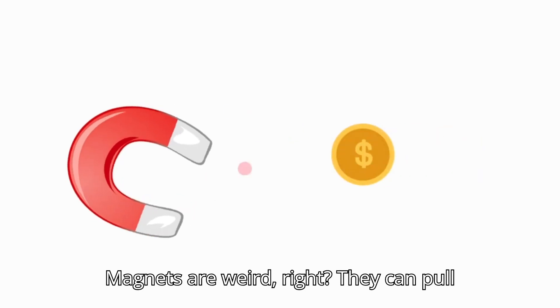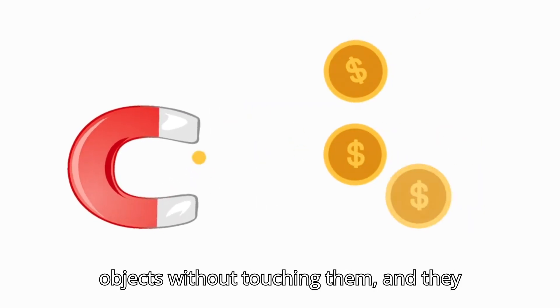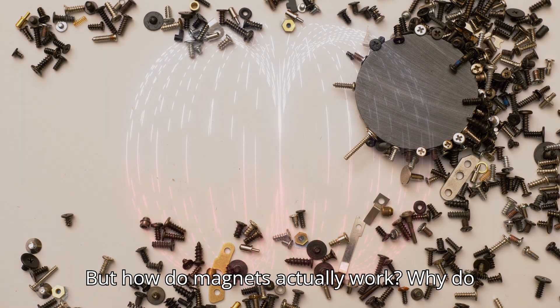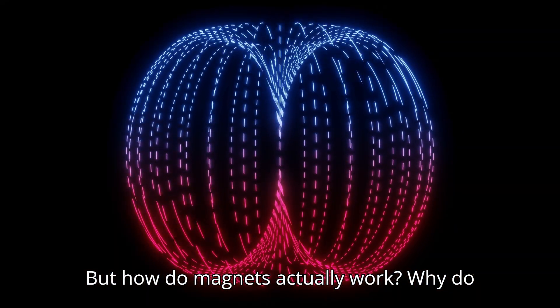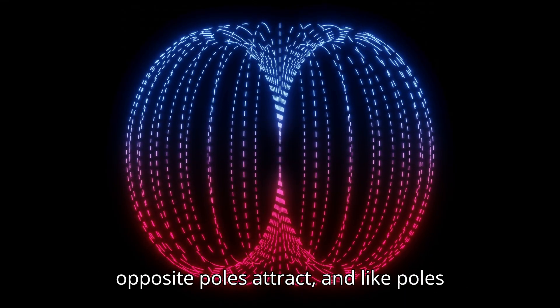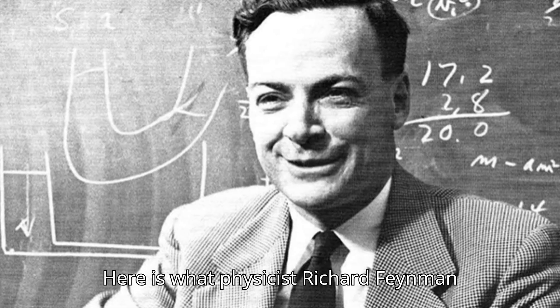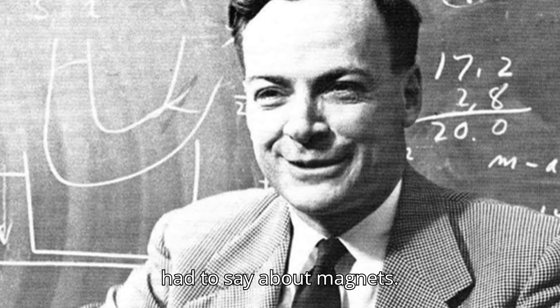Magnets are weird, right? They can pull objects without touching them, and they always seem to know which side to push or pull. But how do magnets actually work? Why do opposite poles attract and like poles repel? Here is what physicist Richard Feynman had to say about magnets.